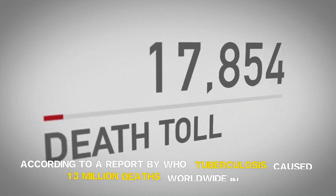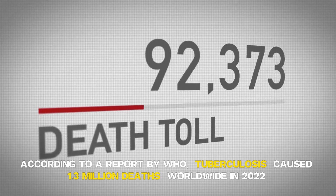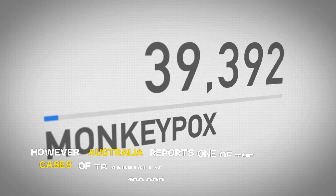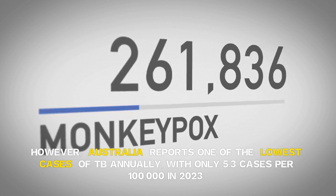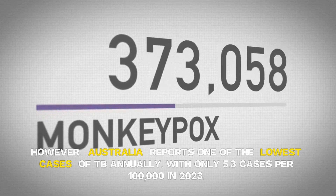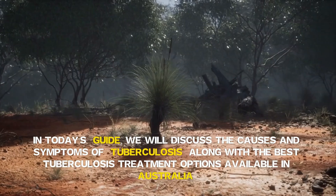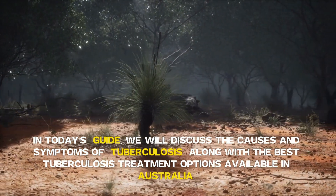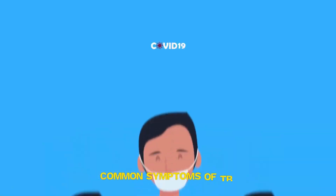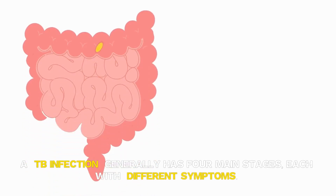According to a report by WHO, tuberculosis caused 1.3 million deaths worldwide in 2022. However, Australia reports one of the lowest cases of TB annually, with only 5.3 cases per 100,000 in 2023. In today's guide, we will discuss the causes and symptoms of tuberculosis, along with the best tuberculosis treatment options available in Australia.